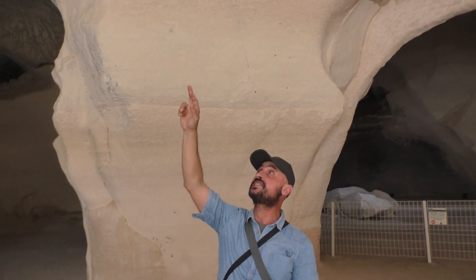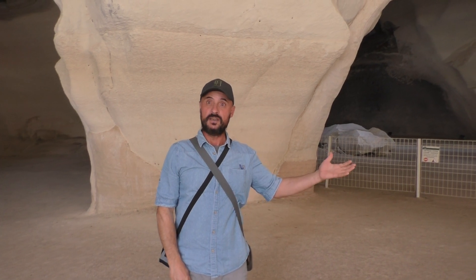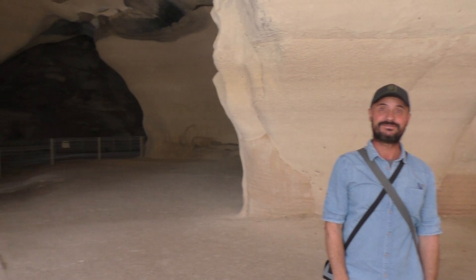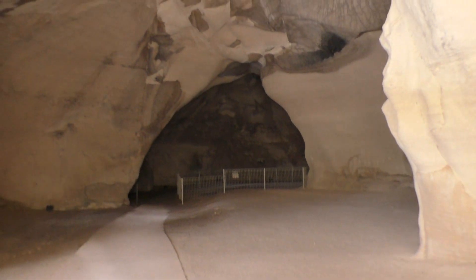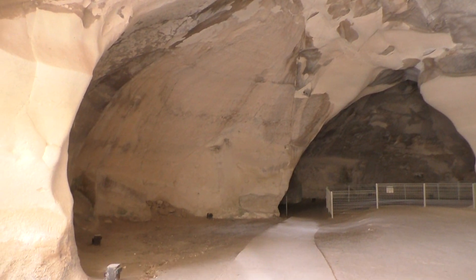You can obviously see the chisel marks everywhere, and that's how you got this largest in the country bell-type cave. You can see the chisel marks on the wall.